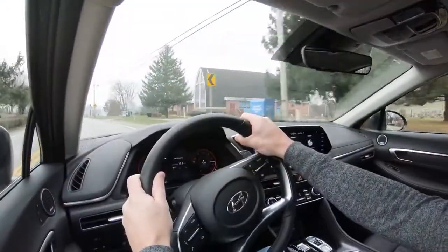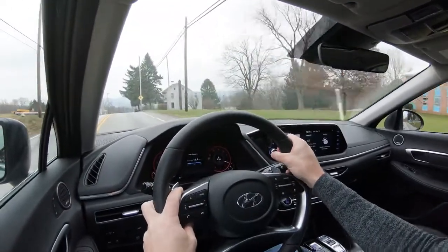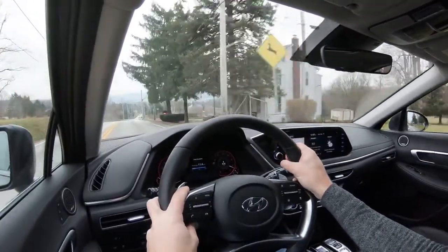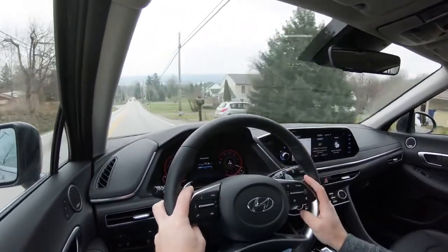On my 15-to-20-mile drive here to the dealership I averaged 41.1 miles per gallon, so if you're doing mainly highway driving you can certainly exceed that projected number. I wanted to mention that before we do the paddle shifter and acceleration tests.